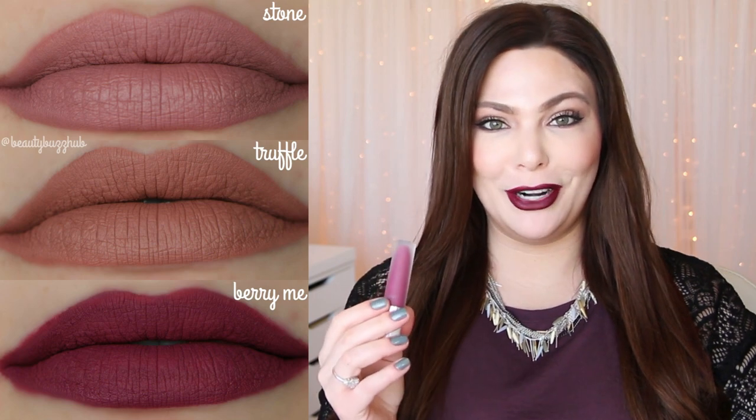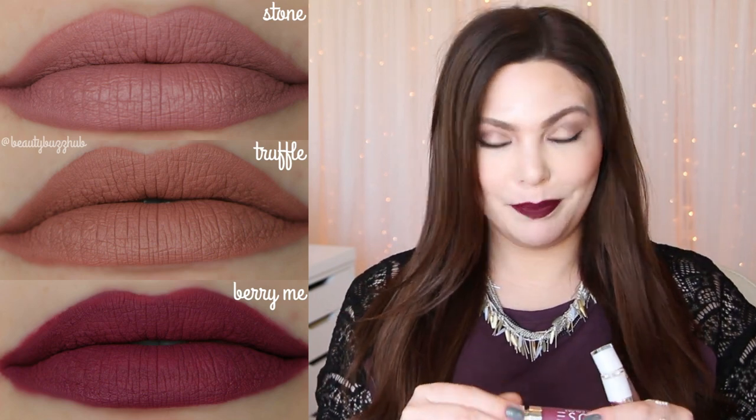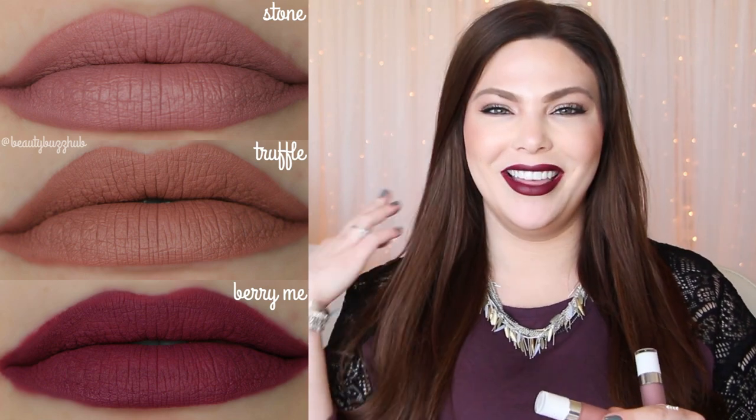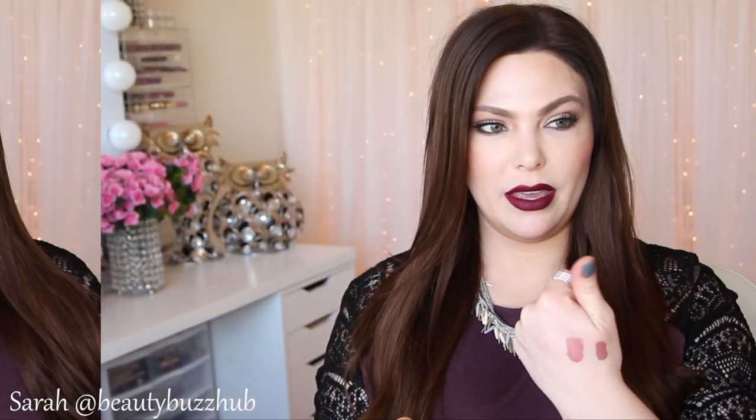If you have a hard time with liquid lipsticks because they dry out your lips but you still want to try one, try these out. The color I can't stop wearing is Bury Me — a perfect berry color, perfect for fall. These also smell really good. Then there's Truffle, a really pretty beigey mauve color. And probably the one that everybody has their panties in a bunch about is Stone, which is more of a mauve-y pinky with a little bit of beige.